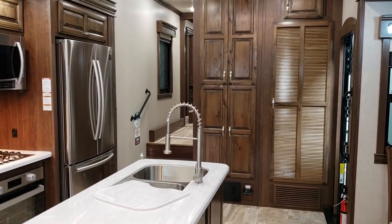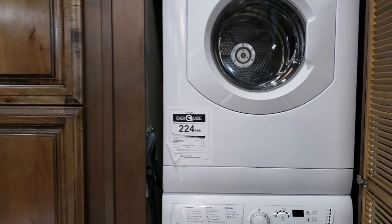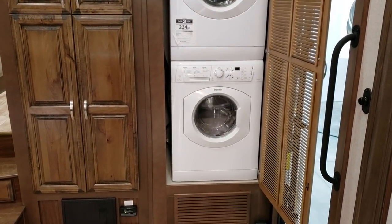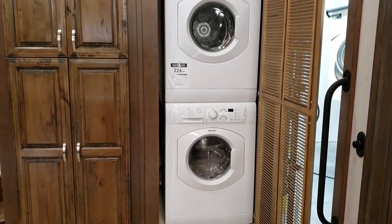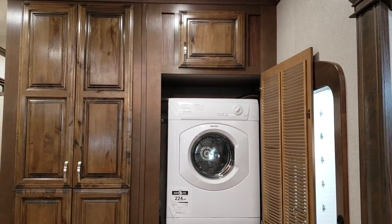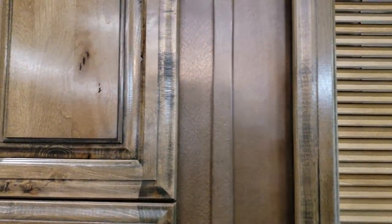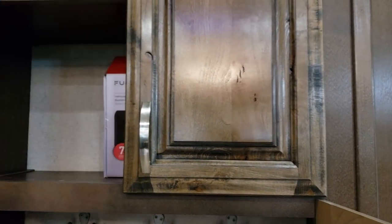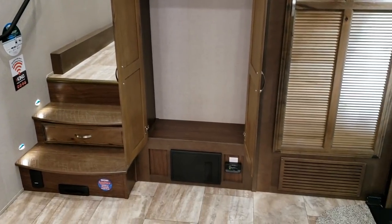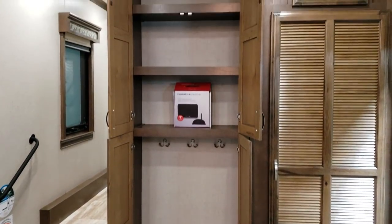Looking back toward the front of the coach, you have a stackable washer/dryer feature here — the Splendide 110-volt electric dryer and washer. It is vented out the side of the coach. There is a compartment up above that's a good spot to stash laundry equipment. Over on the left there's a lot of storage you can use as a coat closet or whatever you want on the lower side, with shelving in the top section.